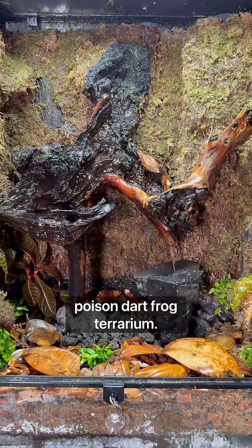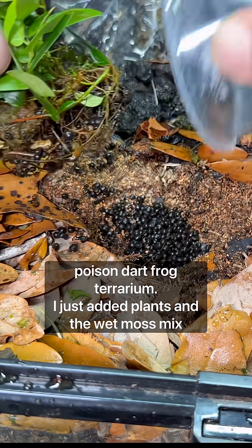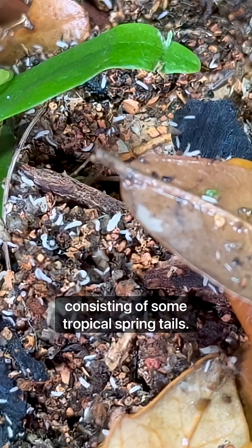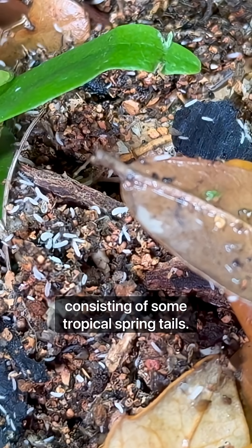This is going to be a future poison dart frog terrarium. I just added plants and the wet moss mix a few days ago, as well as the cleanup crew consisting of some tropical springtails.